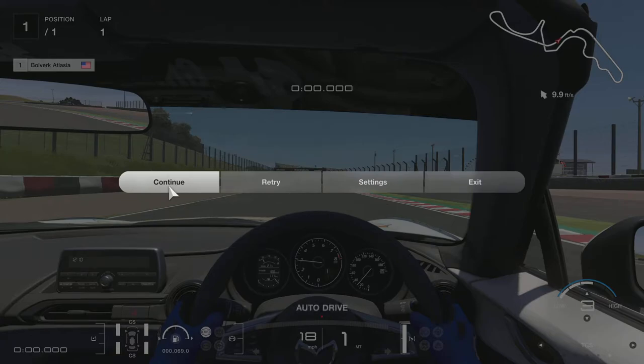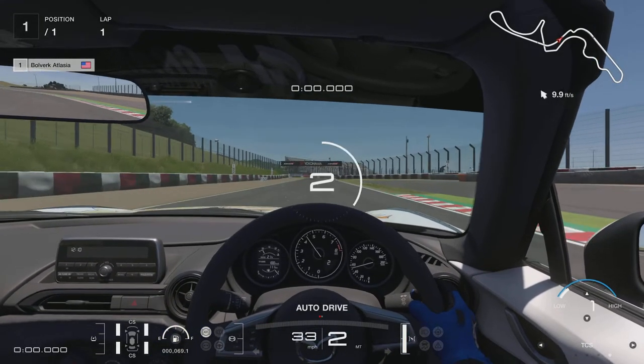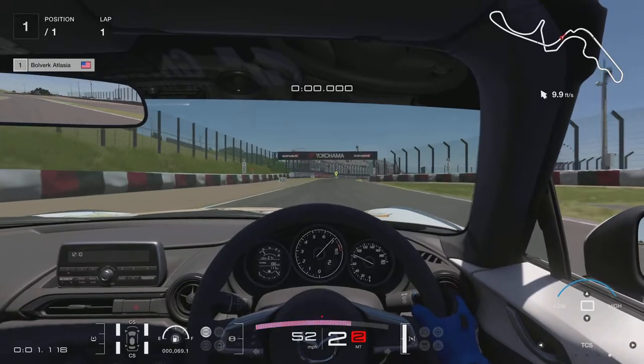What's up guys, it's Bulwark Atalasia here, or Bulwark for short. I wanted to go over a couple of ideas, a couple of concepts that are really important to know when it comes to improving your times overall — not only in Gran Turismo 7, but just in general. The first one I'm going to talk about is trail braking, and the second one is going to be slip angle.